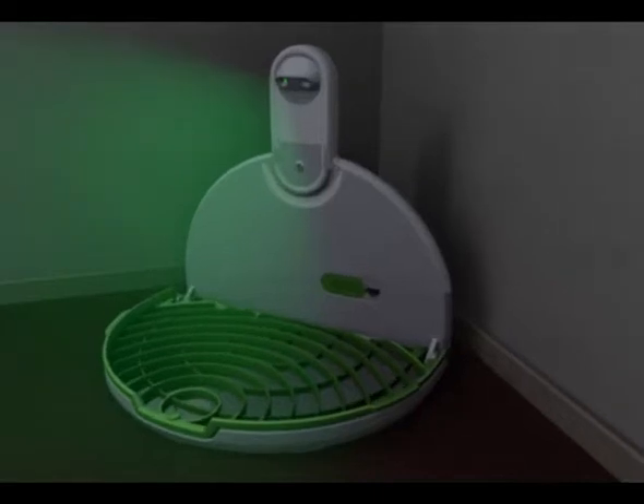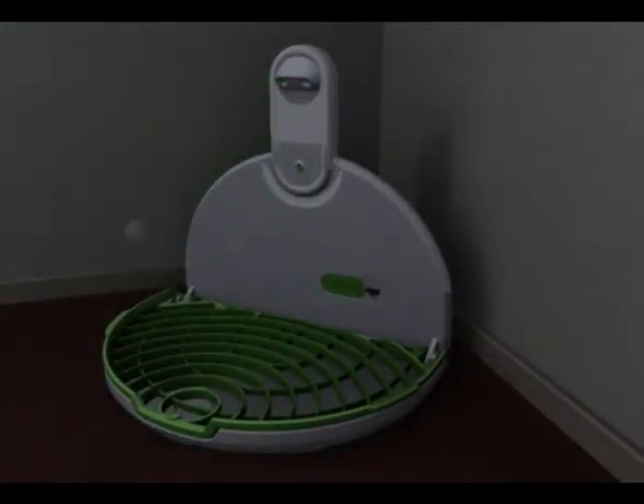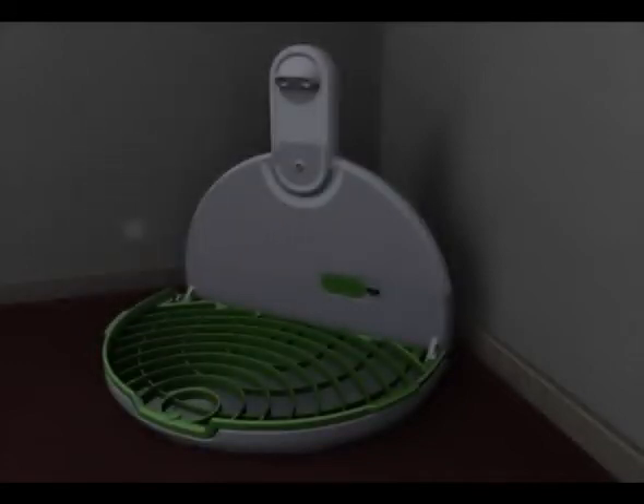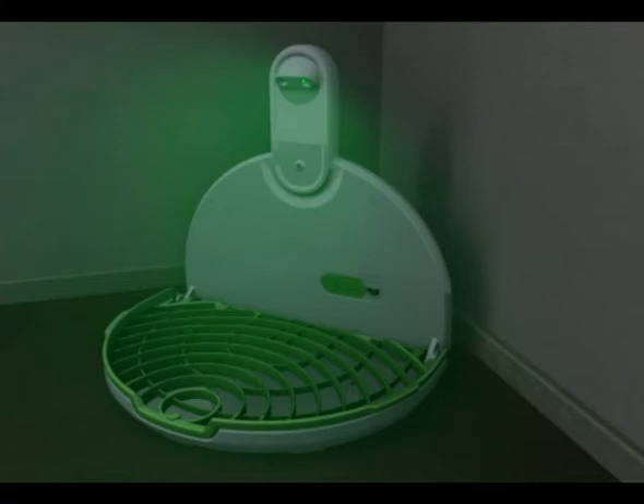The lights alternate every 5 minutes with a 5 second pause in between. During that pause, the fleas jump towards the trap from the carpets, mats and furniture in every corner of the room. The fleas are caught on the sticky adhesive sheet at the bottom of the trap, never to bother you again.